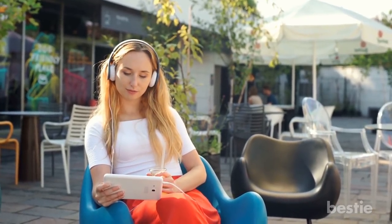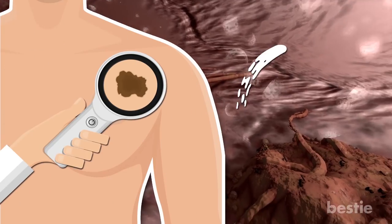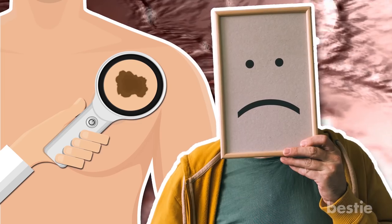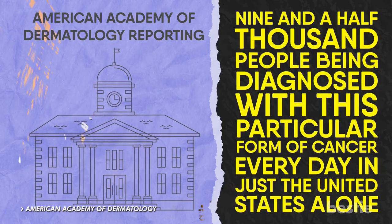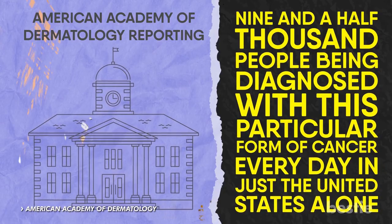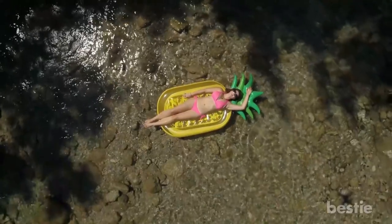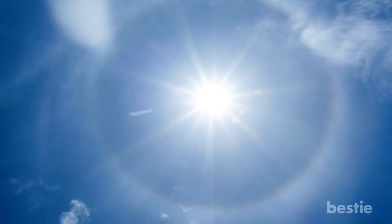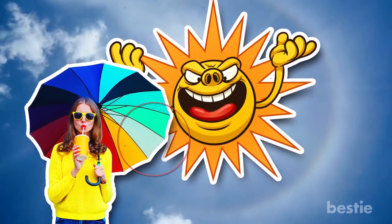Skin cancer is one of the most common forms of cancer — in fact, it's actually the most common, with the American Academy of Dermatology reporting 9,500 people being diagnosed with this particular form of cancer every day in just the United States. With such staggeringly high numbers, you can see why protecting your skin from soaking up too much sun is an incredibly high priority, especially during the summertime when the sun is out in full force.